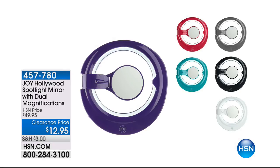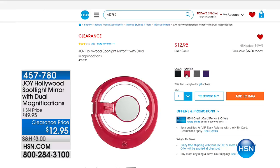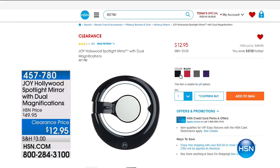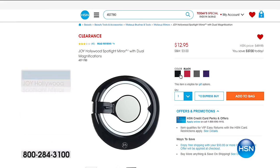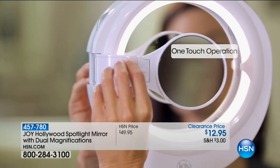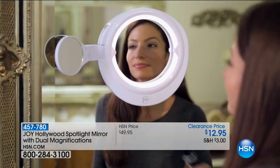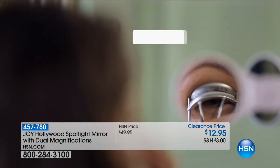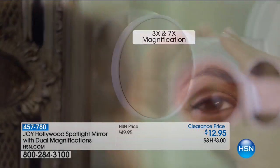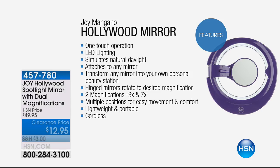Here's another item I wanted to share with you. Joy was here yesterday with a wonderful Today's Special — she's got mirrors that are incredible. They are dual magnification and can twist and turn; you can hang them off different hooks in your bathroom or suction to a wall. You get two mirrors in one — a brilliant design from Joy. Item number is 457-780, and that's only $12.95, down from $49.95. Colors include gray, violet, fuchsia, and black, with 3x and 7x magnification.